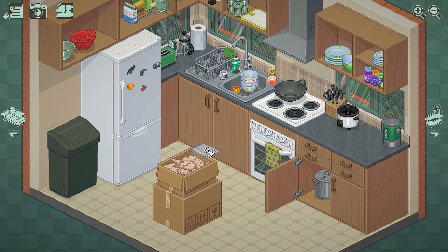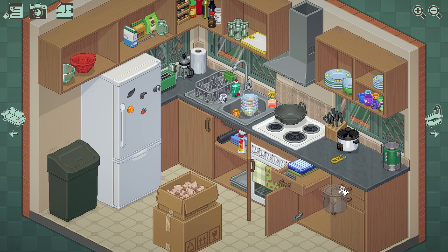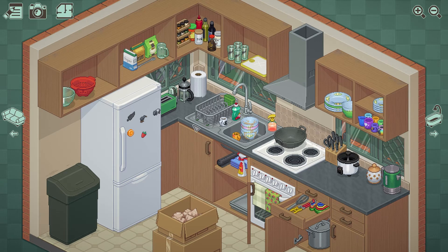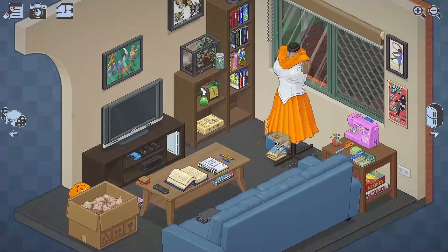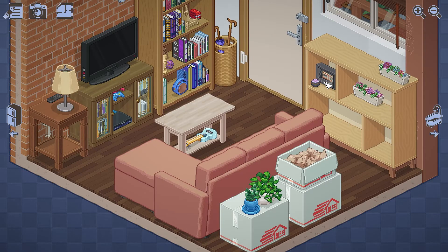At one point you move the main character into a home with roommates who had already been living there. It's a very warm, homey environment, but it adds a challenge in that you have to place your items around the items that were already there. And unlike moving into your own home or with a partner, you can't move any of those items to make room. You kind of have to just fit them in wherever they will fit. I thought this was a pretty interesting and accurate depiction of roommates, and it really adds a layer of intimacy and realism.